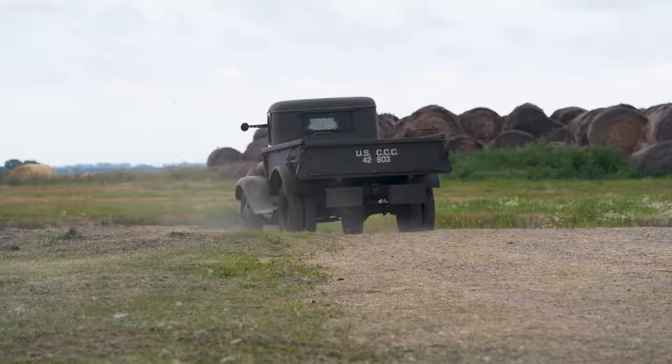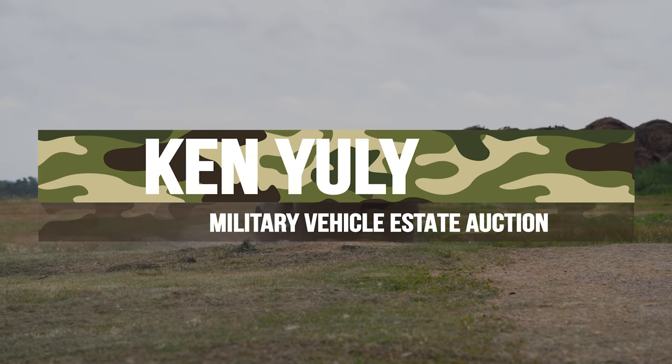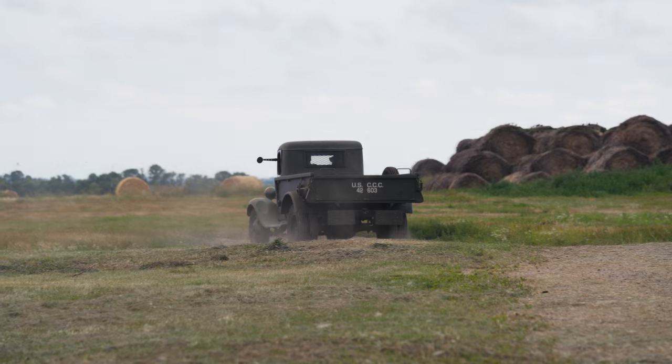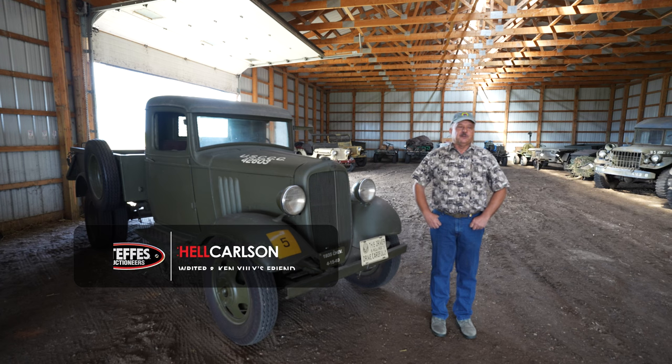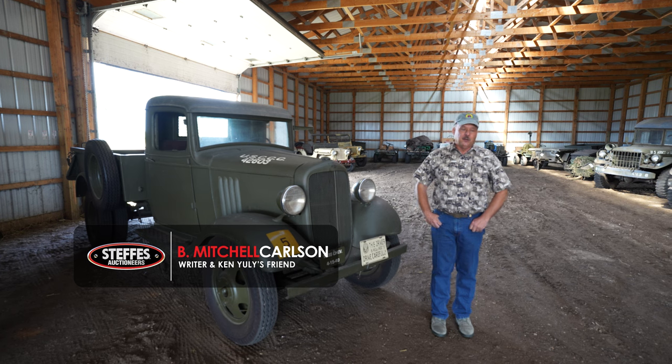It still has its original CCC markings that Ken replicated. Folks, this is B. Mitchell Carlson. I'm an automotive writer and historian. One of my close personal friends was the late Ken Yuley.